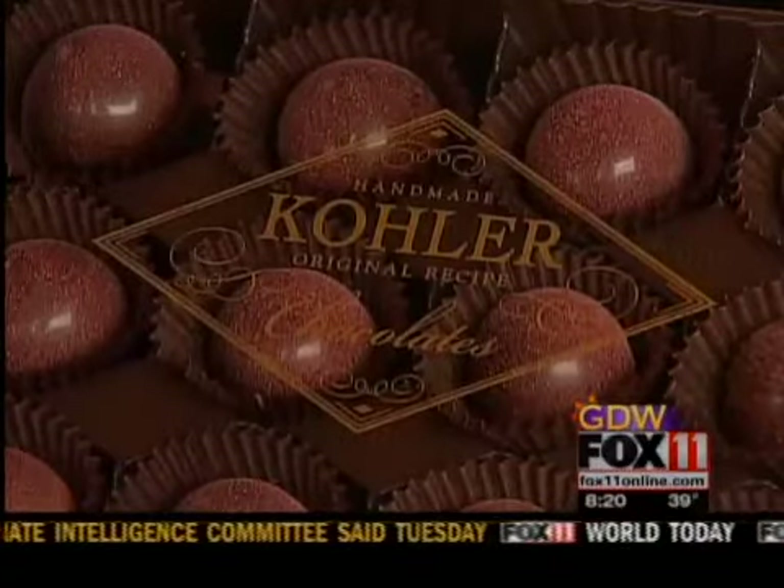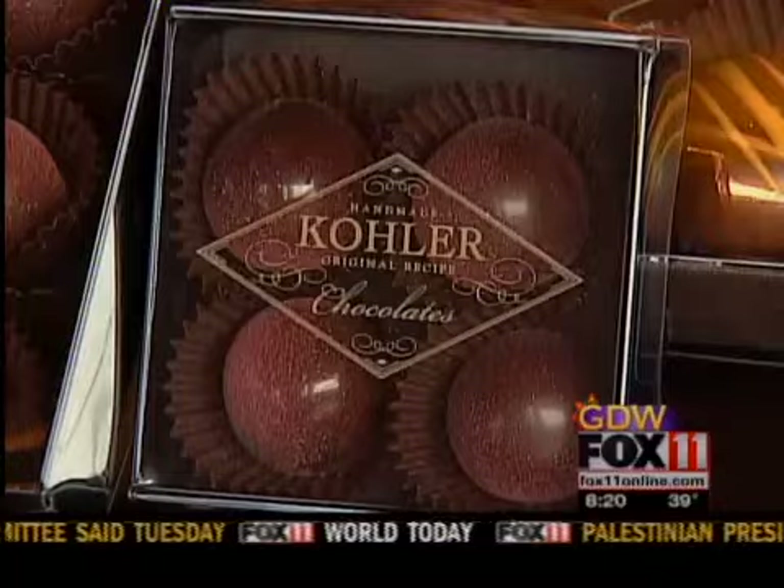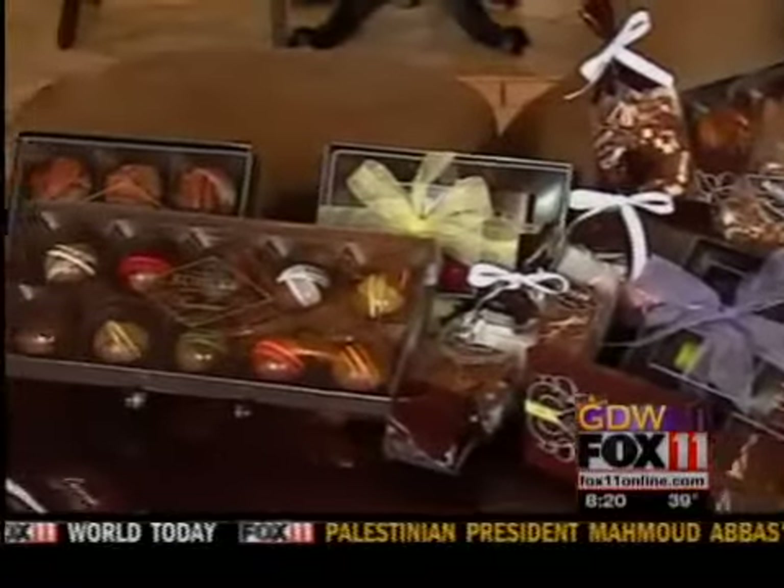You'll also find an assortment of Kohler original recipe chocolates, including the Dark Mountain Toffees, Garden Ganache, and this mom's favorite, the Terrapins.